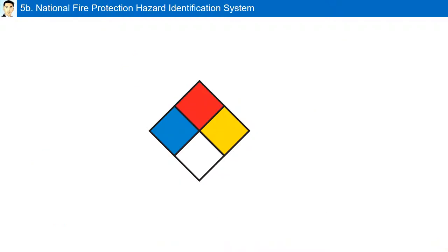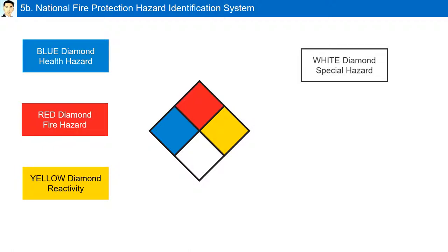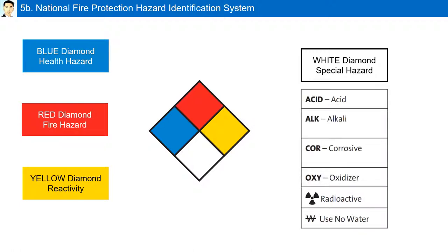The National Fire Protection hazard identification system is made up of four diamonds within one large diamond. Blue represents health, red is fire, yellow is reactivity, and white is special hazard. The special hazards include: acid, alkali, corrosive, oxidizer, radioactive, and use no water.